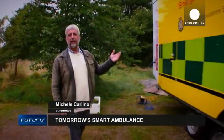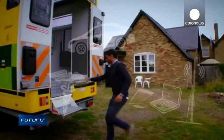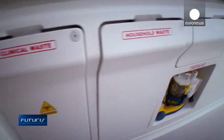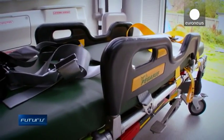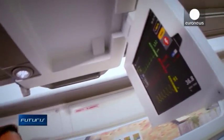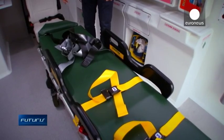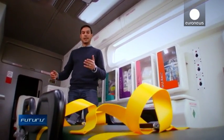All the innovative ideas of the project have been set up in this prototype. With ergonomics and design in mind, researchers have come up with a new concept of the ambulance's interior. A digital diagnostic and communication system monitors the patient and sends data to hospitals. Putting the stretcher at the center of the ambulance allows the paramedics to treat the patient from all sides.